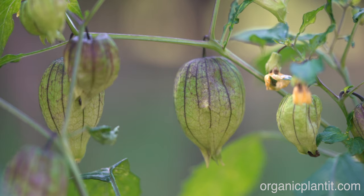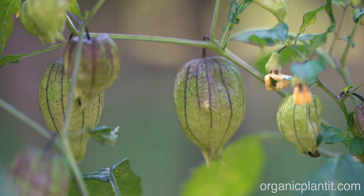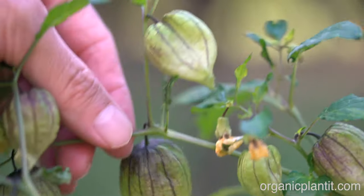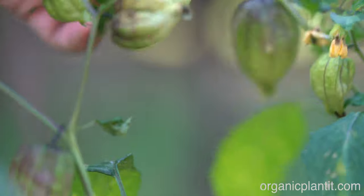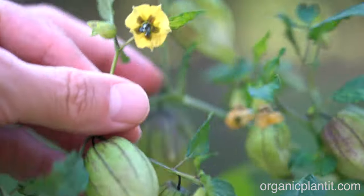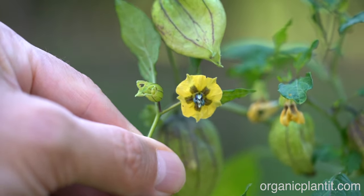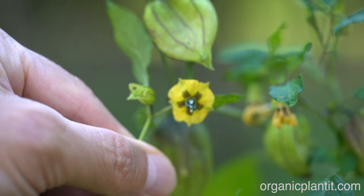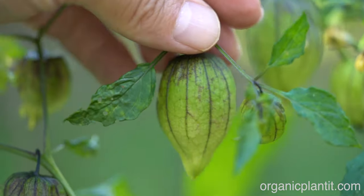The plants are totally loaded. Here are some smaller ones that are forming, and as you can see they're totally loaded with flowers and fruit. That's the flower on it, and then it turns into the fruit.